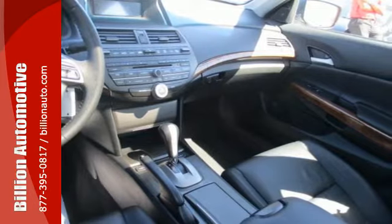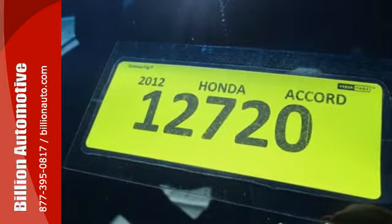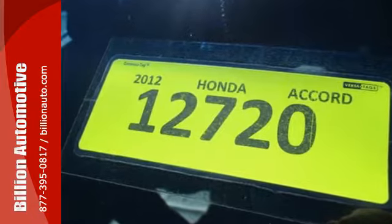It comes with ice-cool air conditioning, variable intermittent wipers, a tire pressure monitor, keyless entry and cruise control.